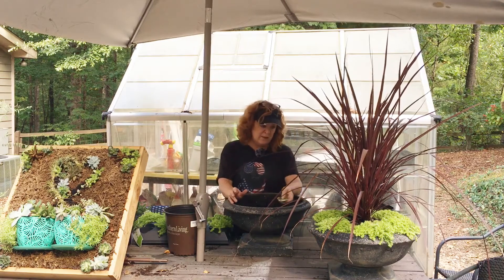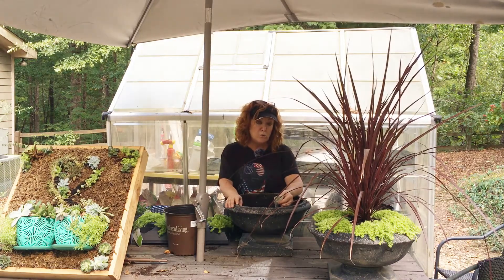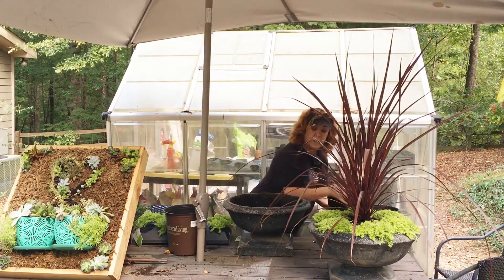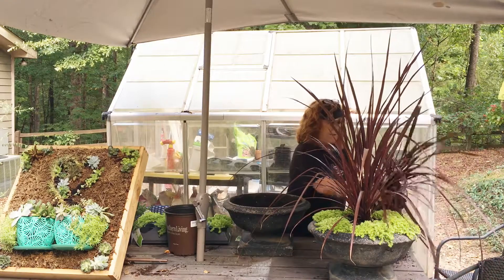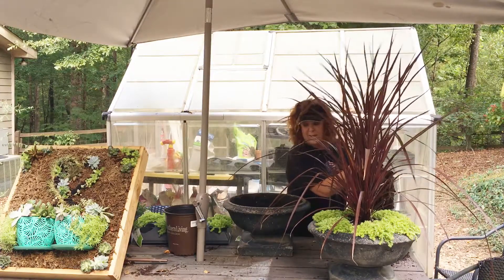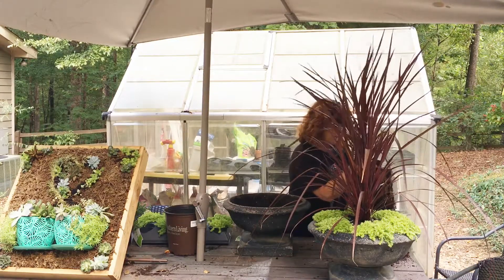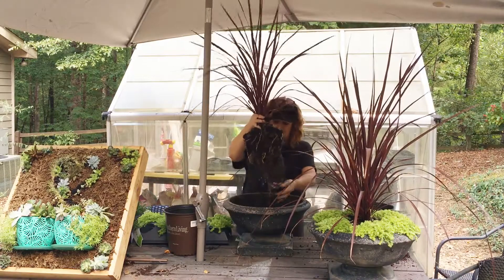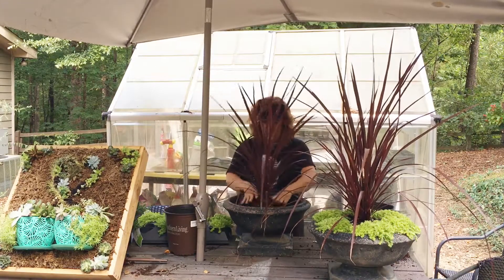The sedum looks very similar to lemon coral, but this is a japonicum and it is called Tokyo Sun. So let me get this potted up. These pots — these little urns — I've had them for quite some time and they're getting a little ratty looking. I probably need to spray paint them black, but I just didn't want to take the time. There are some cracks in them too, so I'm really not sure how long they're going to last. The root ball was pretty tall for these, so I took a good bit of the potting mix off so that they would sit right and flush.